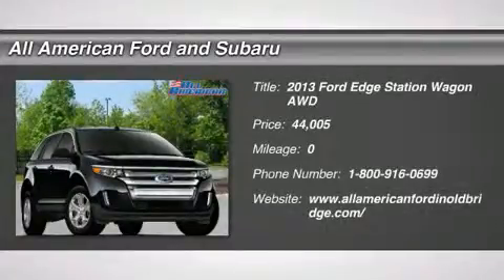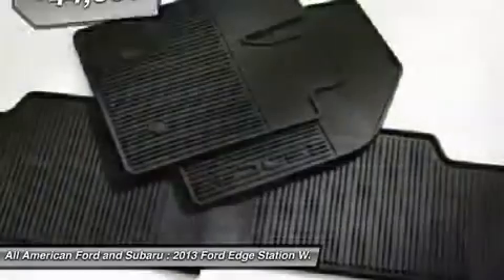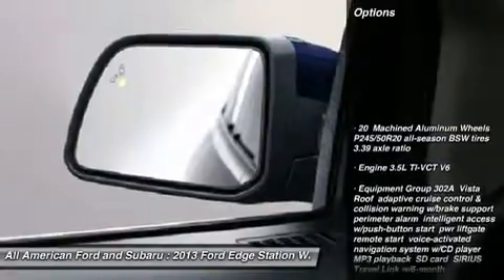The 2013 Ford Edge thrills with more power and miles per gallon. Either way, you're in for an exhilarating experience with Ford Edge, and is priced below $45,000. Here are some of this vehicle's great options.